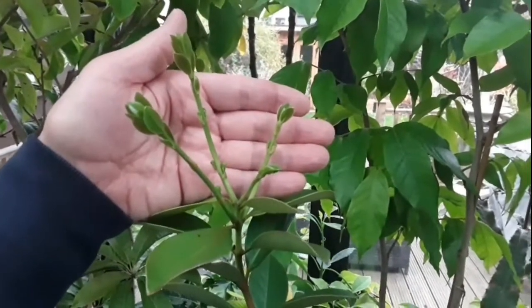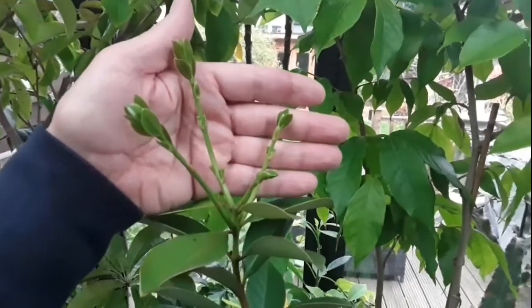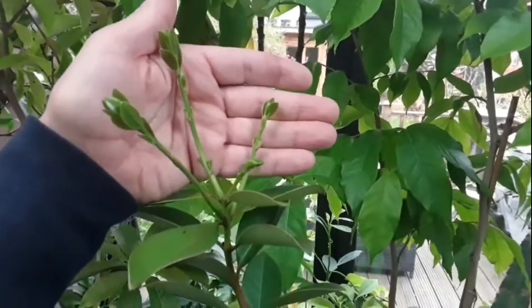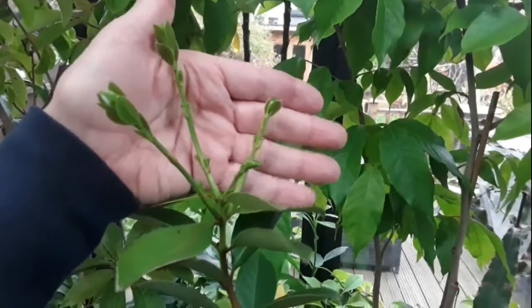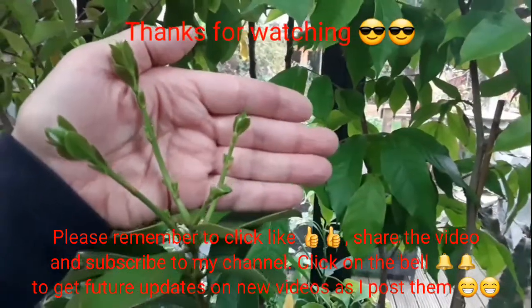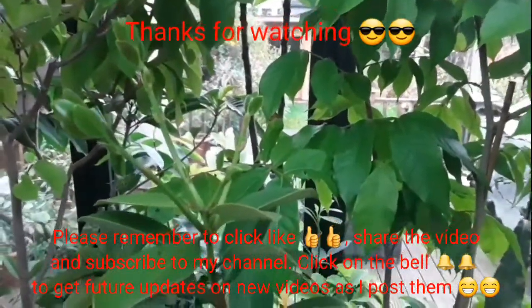Anyway, just a quick one to show you that even in winter there can be little things of interest happening on your tropicals, even if they're in a house where the atmosphere is a bit dry. Thanks for watching — please give me a thumbs up, share the video if you think anyone might be interested, please subscribe to my channel, and remember to click on the bell if you'd like updates on these plants and to see if perhaps these flowers do open in a month's time.